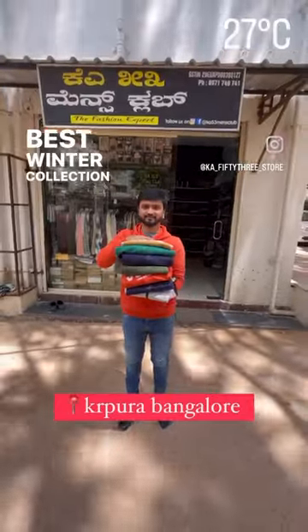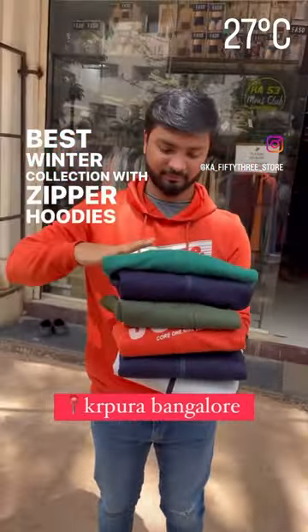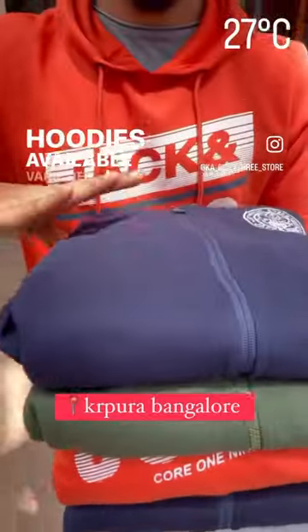Best winter collection available in store. You will see zipper hoodies and without zipper hoodies. Colors are available in varieties of colors.